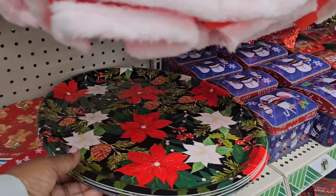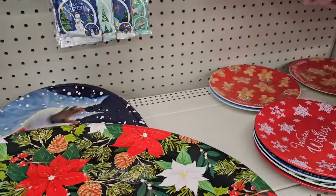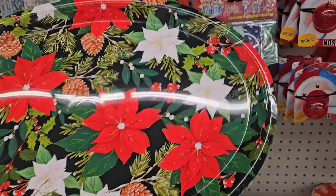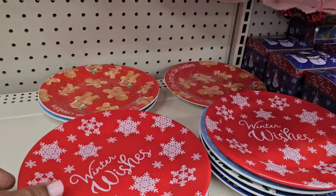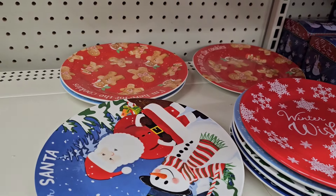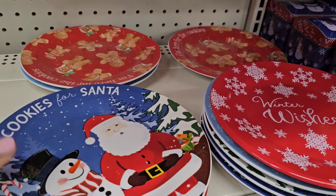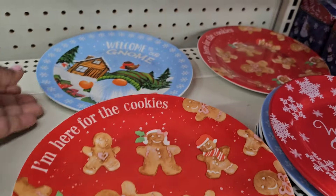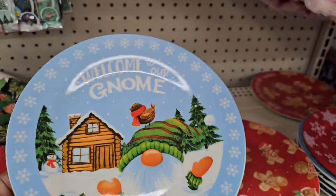The favorite of all the trees is absolutely beautiful. They also have plates — 'Winter Wishes Cookies for Santa' and 'I'm Here for the Cookies / Welcome to Our Gnome.'